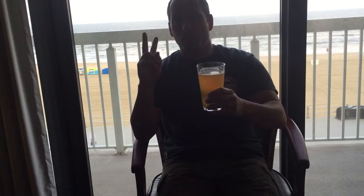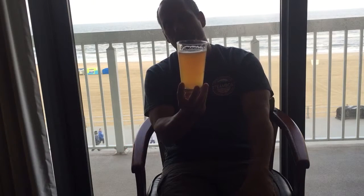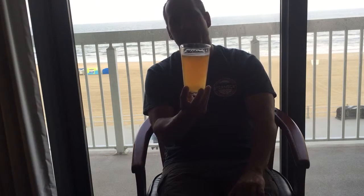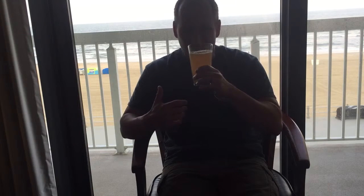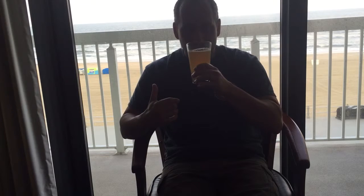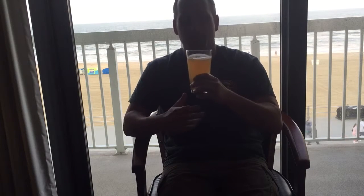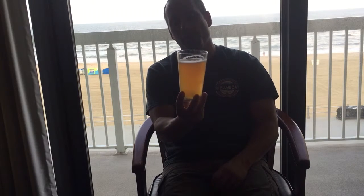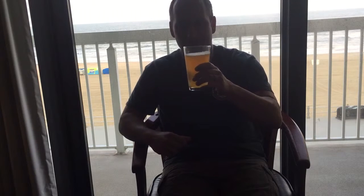It's considered a tropical IPA, so it does have some interesting notes to it. I would not say it has a lot of fruitiness to it — there's maybe a little bit of lemon, maybe orange, but there's really not a lot of aroma at all. We're going to get into the glass here and give it the old college try.